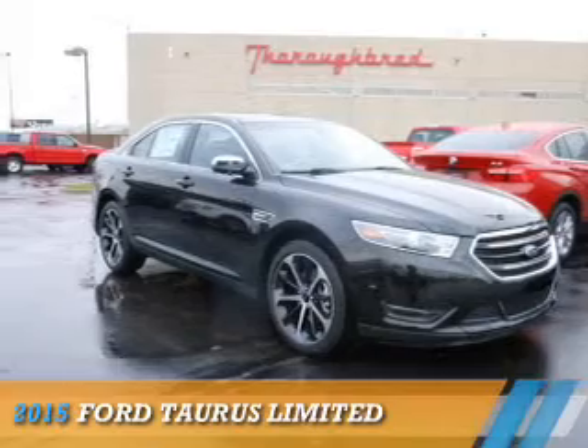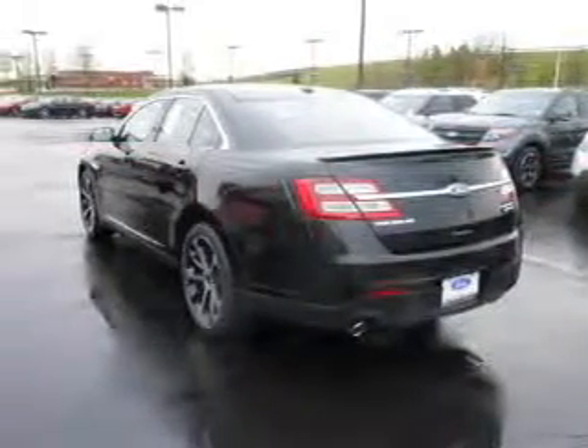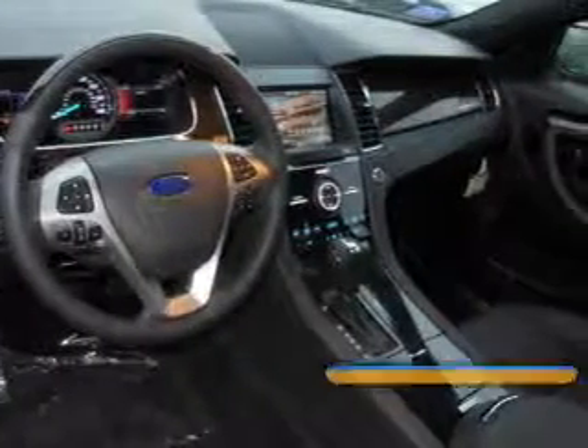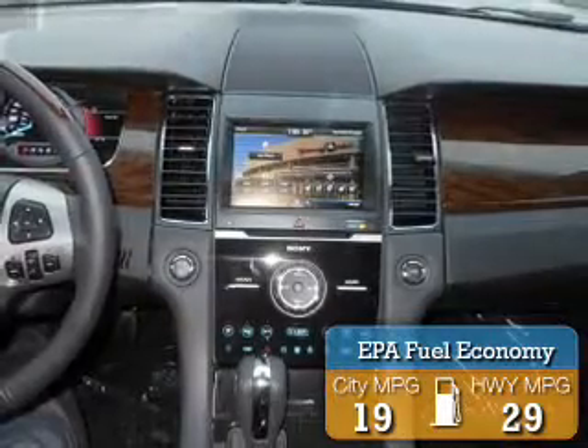Presenting the 2015 Ford Taurus. It's powered by front-wheel drive, a 3.5-liter six-cylinder engine, and a six-speed automatic transmission. Great fuel efficiency saves you money by requiring fewer trips to the gas station.